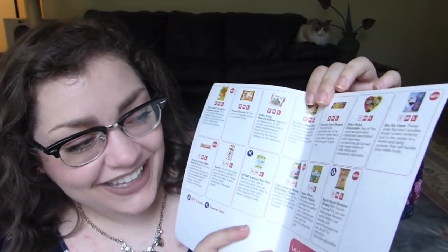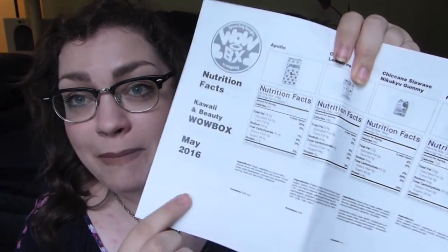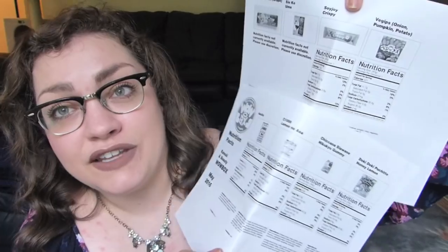As you can see, it's not a box within a box — it's just the one box and all your goodies are inside, with little squishy packing bags. The pamphlet inside confirmed I ordered the Kawaii and Beauty box. Kawaii in Japanese means cute. It has everything listed inside since I probably can't read all the kanji. This was the May 2016 box, and they include all nutritional facts and ingredients in English — great if you have allergies.